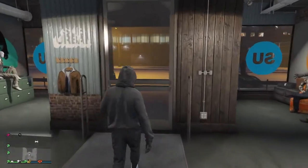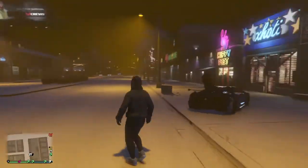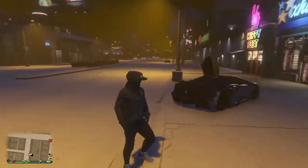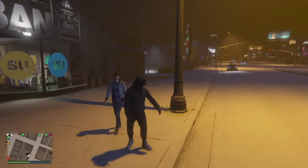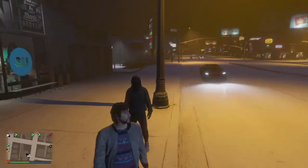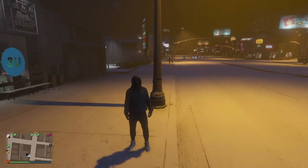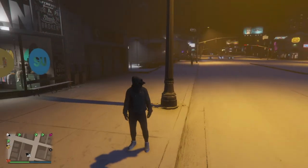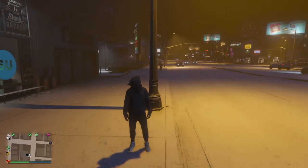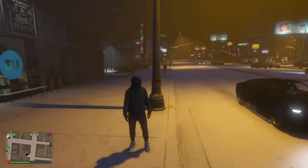Today I just showed you these two outfits, and I want to remind you the car duplication glitch in the office is still working. You need to be in an invite-only session, send an invite to your friends to join you, go to the office, and have your friends get inside the car you want to duplicate. You can duplicate any car you want.